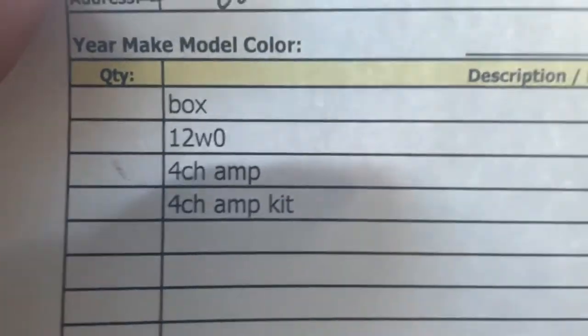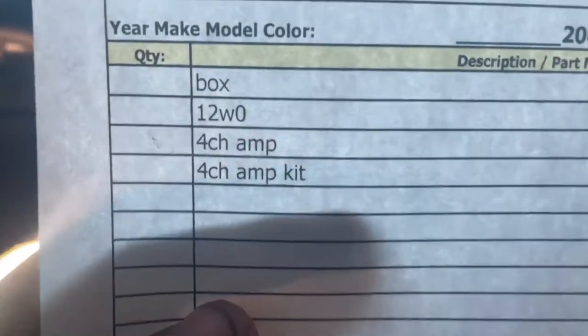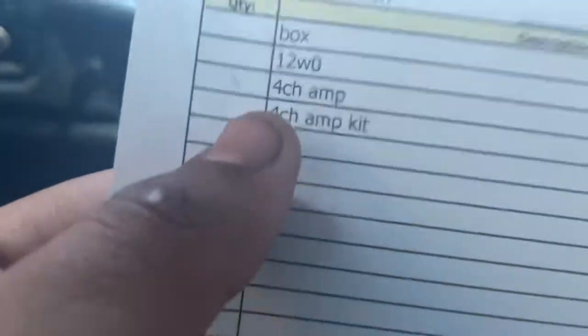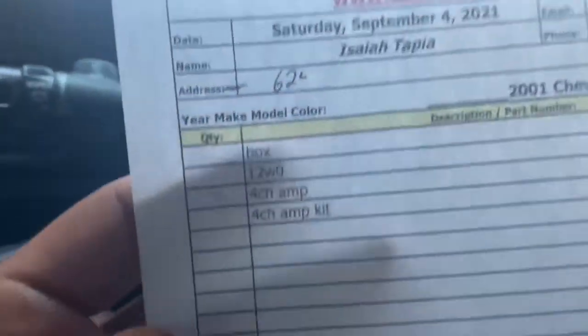Here's what we're doing: we're getting a custom box and two JL 12 W0s, which is a pretty good sub for the money — biggest bang for your buck. They run about $150 a piece. I also got a four-channel amp so I can run my door speakers. I replaced all the door speakers — Rockford Fosgate in the front.